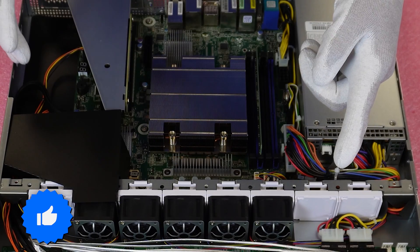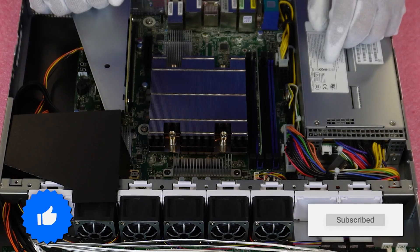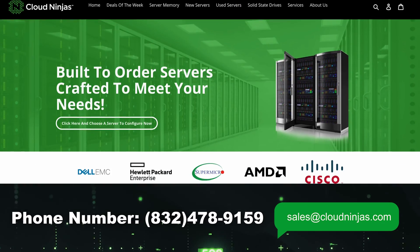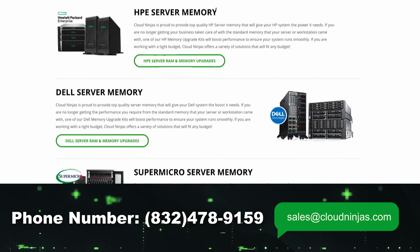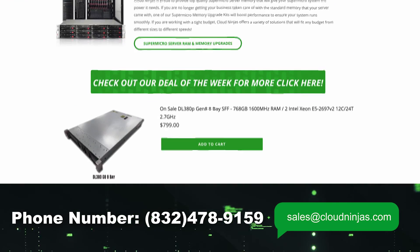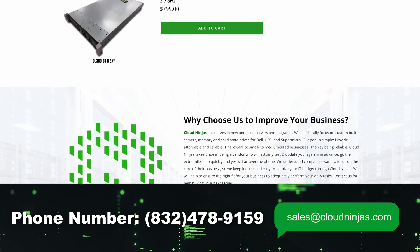Well, if you made it this far, click that like and smash that subscribe. If you're looking for any custom-built ASRock, Dell, HPE, Supermicro, IBM, Cisco, Tyian, or Gigabyte servers — we do new and used. We'd love the opportunity to earn your data center or home lab business. Thanks for stopping by, guys. Take care.